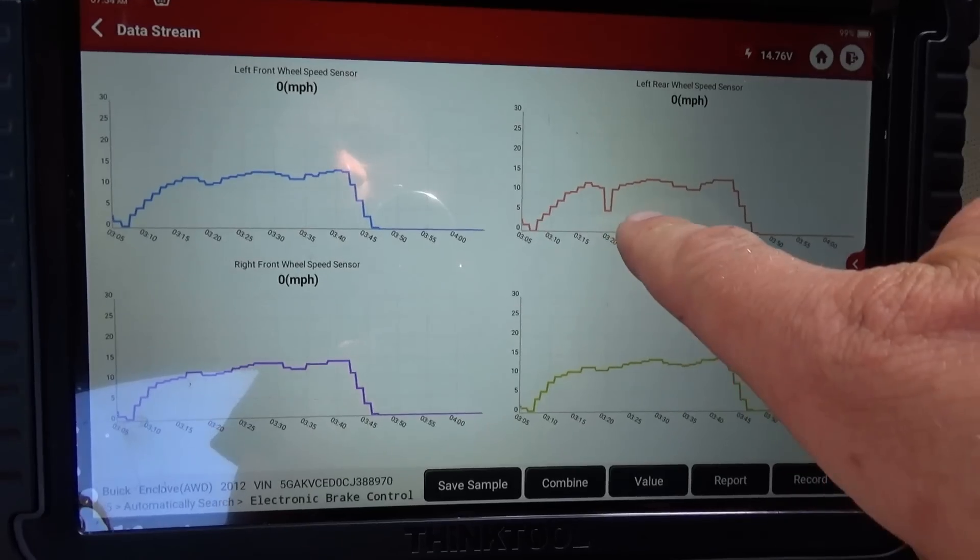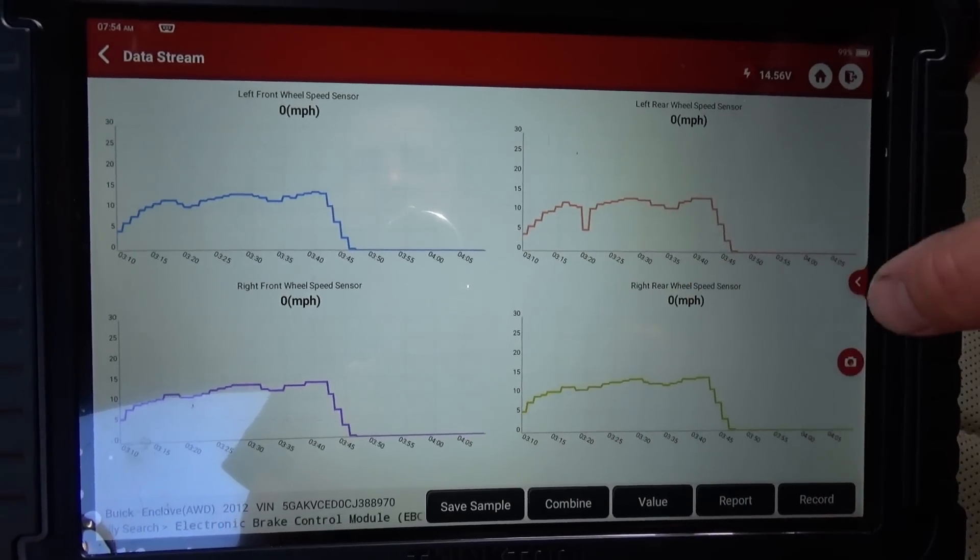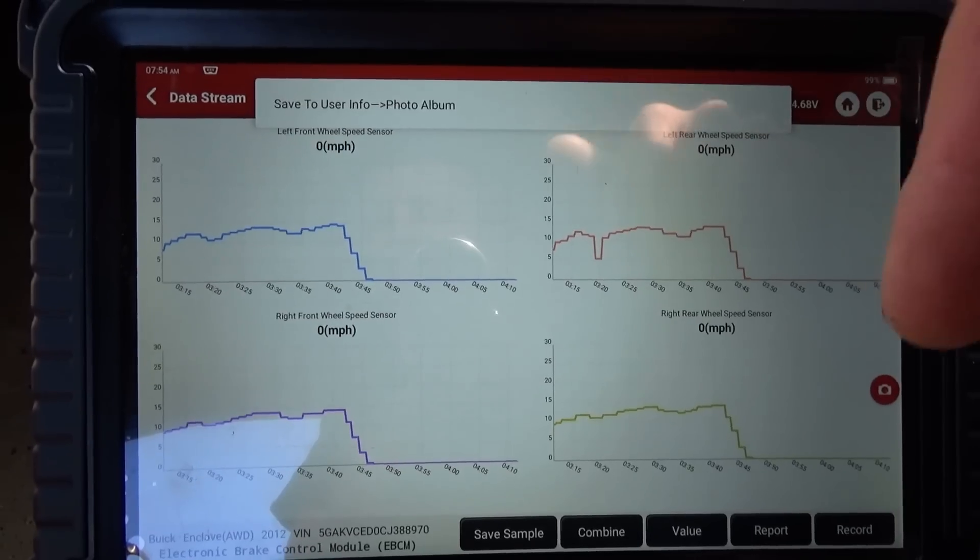At first glance all the wheel speed sensors look like they're working, but this one's just a little different. My first suspicion is something's wrong with the magnetic encoder ring on the wheel bearing assembly. With this data I'm going to pull into the shop and take off the left rear wheel, move the axle out a little bit, and inspect the encoder ring. Check that out — that's definitely a glitch. All the others are smooth; this one drops out. I'll take a picture. I also want to put an oscilloscope on the rear wheel speed sensors to confirm a repetitive glitch that would indicate an encoder ring problem.